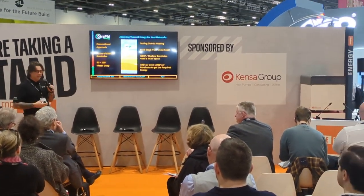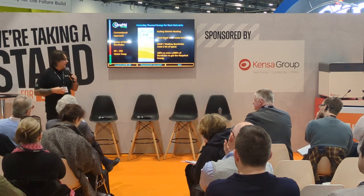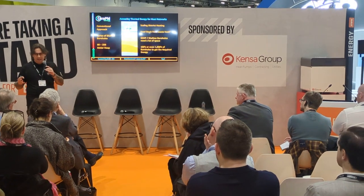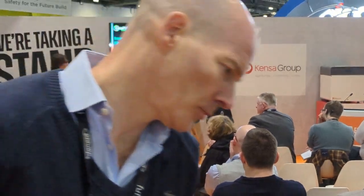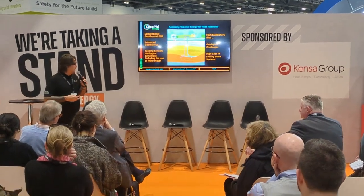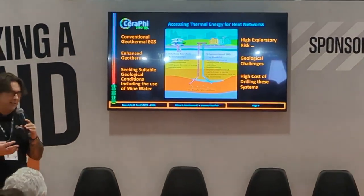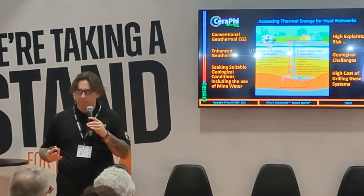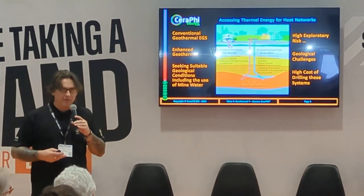Conventionally we've been looking at ground source heat pumps — a very established business, still being done, and we're going to continue doing that as part of the process because not everywhere is suitable for another type of solution. We're also talking about conventional geothermal. Conventional geothermal is not suitable everywhere; not everywhere is Iceland or Indonesia, where you can drill deep into hot zones and aquifers and extract great thermal energy. So although it can be done, it's not a scalable solution for everywhere.